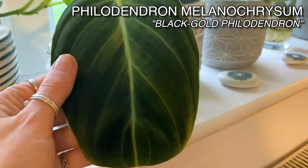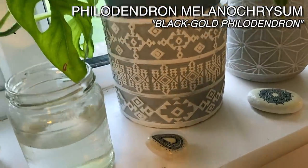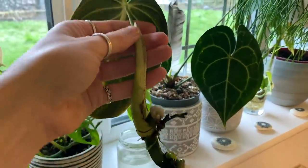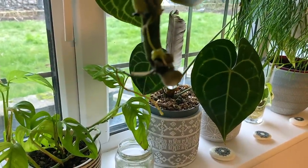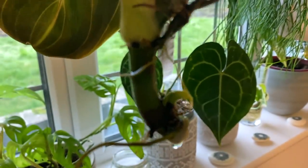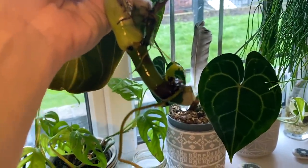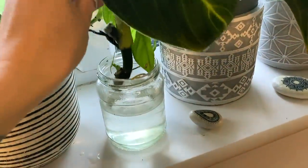I've got another Philodendron Milano Crissom cutting here. I'm probably going to pot this one up in sphagnum moss quite soon. For ages it wasn't doing anything — this is the one I was really worried about. It literally just wasn't rooting when all of the other ones had rooted. And then suddenly it started sprouting a root from just one node. There's a tiny little one on the higher nodes here as well now. I'm a little bit worried that because it's been in water for so long it might start rotting, so I think I'm going to pop that in sphagnum moss fairly soon.